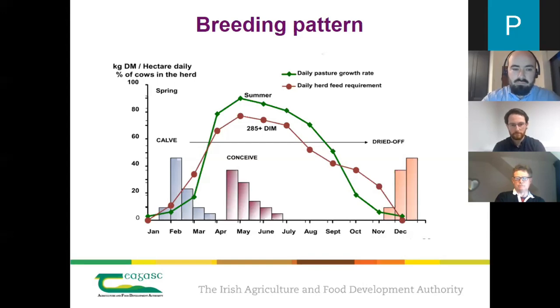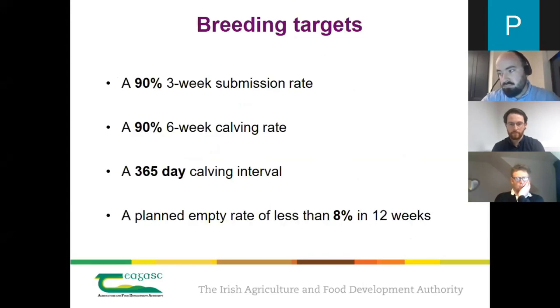The green line shows our typical grass growth profile peaking between April and July, and the red line that mirrors it is our daily herd feed requirement. We're trying to maximize the proportion of the diet coming from grazed grass, and that can only be done by compact calving and compact breeding periods. Ideally we calve our cows over a 12-week period with the majority calved in February and early March, requiring compact breeding in late April through May, with the tail end in June into early July.